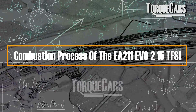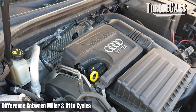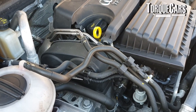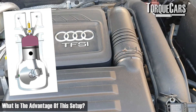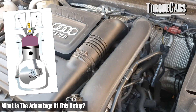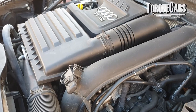The combustion process is the Miller cycle, which operates by keeping the intake valve open longer than you would in the standard Otto cycle. You effectively get a shorter compression stroke and a longer expansion stroke. That design allows for increased efficiency and minimizes some of the pumping losses you get from a conventional Otto cycle engine. Because it's paired with a turbocharger in the TFSI, you're still able to maintain performance and get legendary fuel economy.